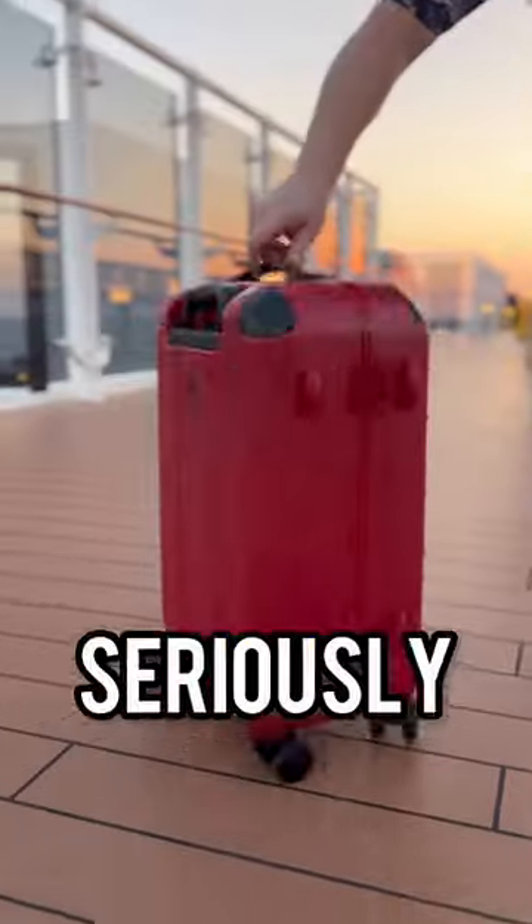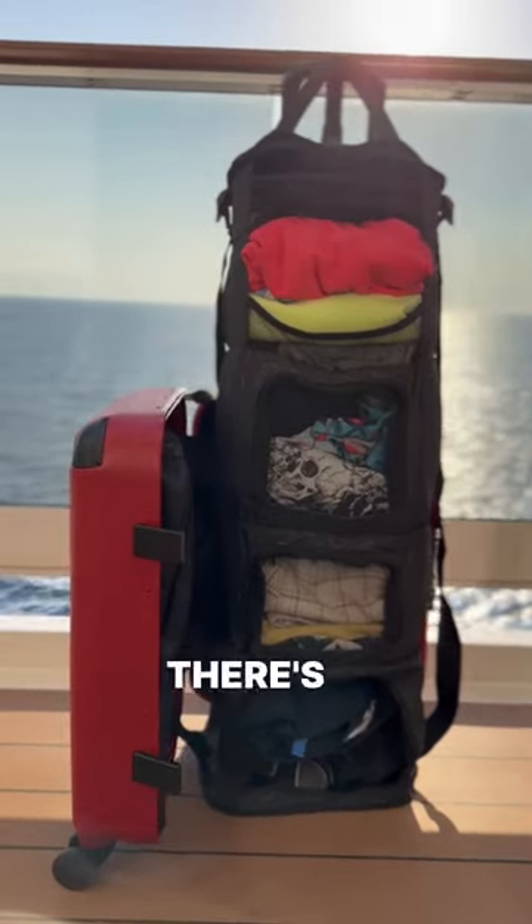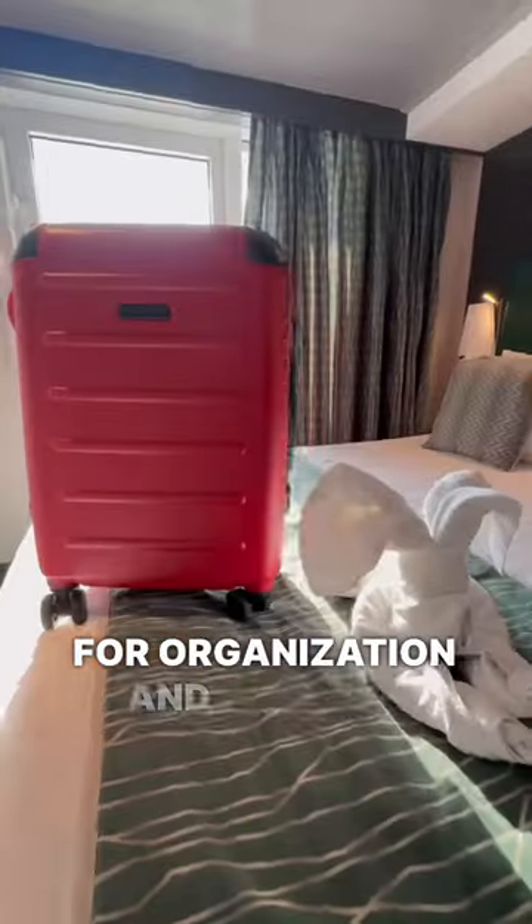I just found the ultimate cruise hack. Seriously, traveling will never be the same after this. This is the Soul Guard carry-on closet. Yep, there's a closet built into the suitcase. It's a total game-changer for organization and packing,